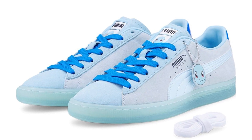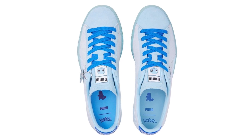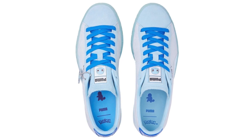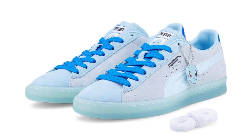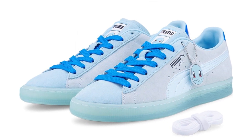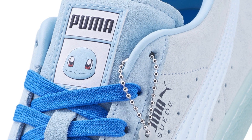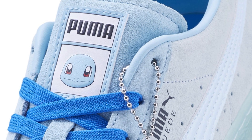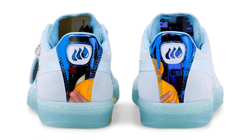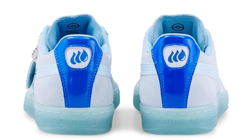The Squirtle Suede come with blue shoelaces, but they also include extra white laces if you want to tone down all the blue. Just like the previous two sneakers, they come with a hang tag featuring Squirtle's face. Right on the tongue, you have the Puma branding with Squirtle's adorable face right underneath. One thing that really pops is the back of the shoe — on the heel, there's a patent leather-like material with a bunch of water teardrops representing the water energy.